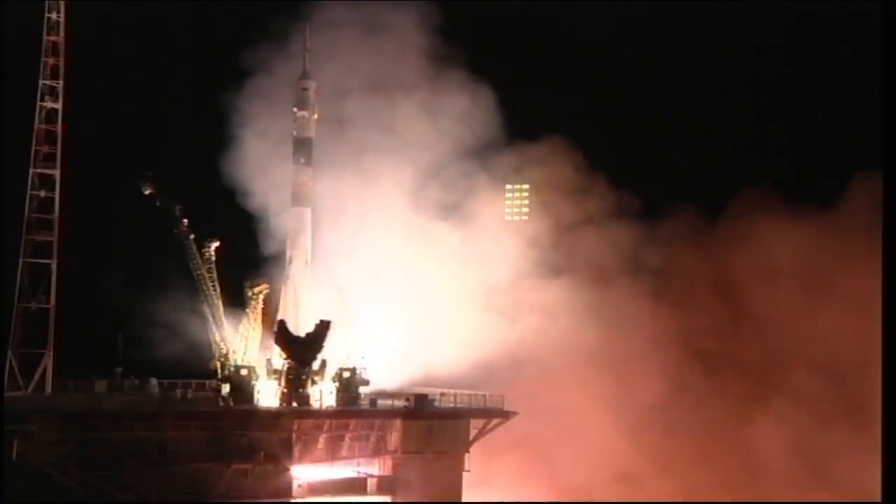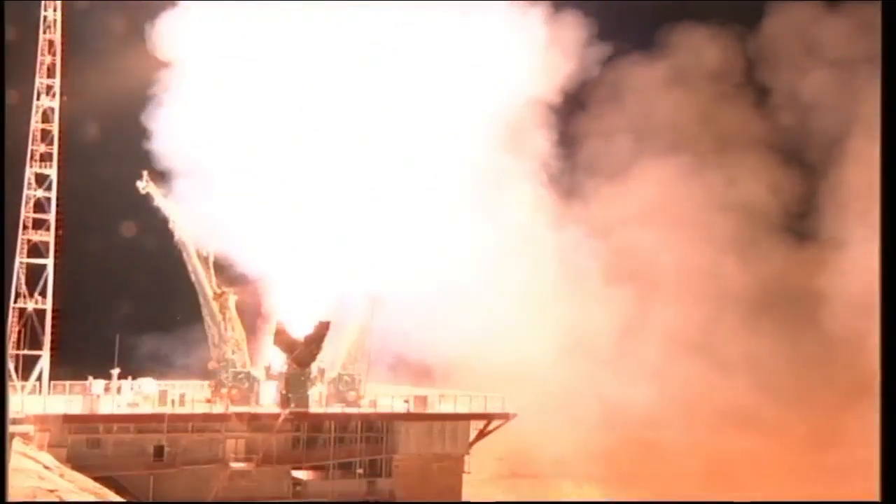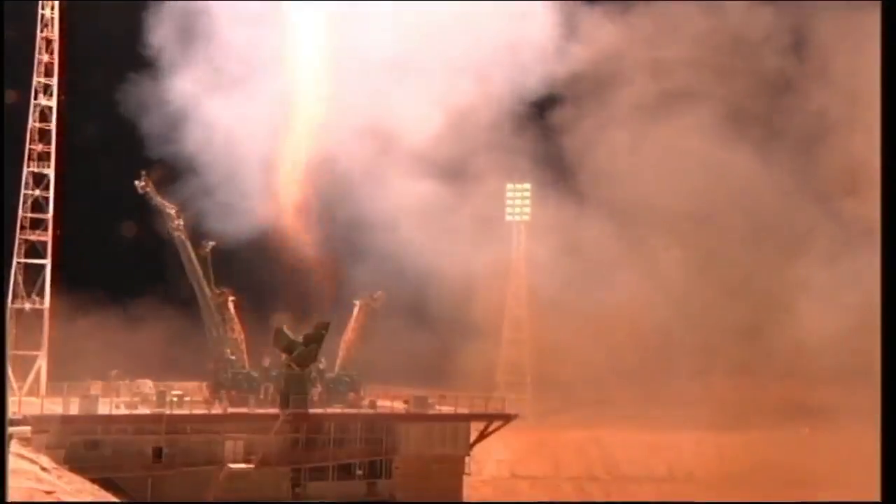And liftoff — liftoff of Karen Nyberg, Fyodor Yurchikhin, and Luca Parmitano on a six-hour ride to the International Space Station.